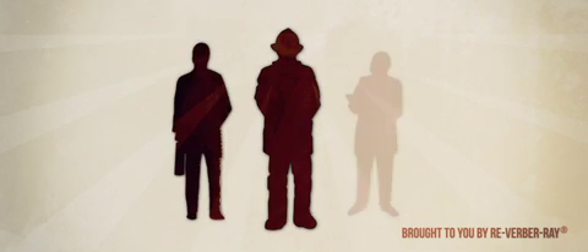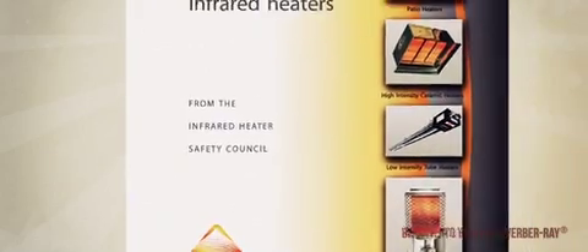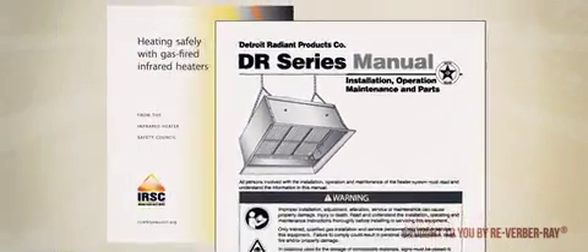Consult your local fire marshal, insurance carrier, or other authorities for the approval of the proposed installation. Once the application is determined, infrared heaters must be installed in accordance with the installation, operation, and maintenance manual.